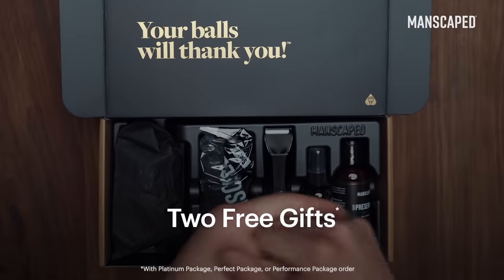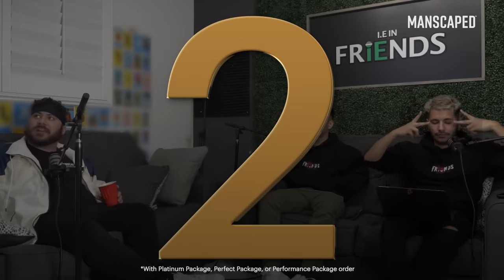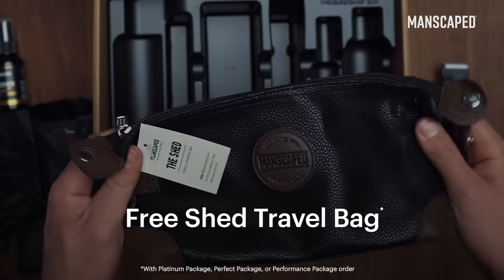For a limited time, get all this plus two free gifts — the Shed Travel Bag and a pair of Manscaped anti-chafing boxers. I know this man is prepared.